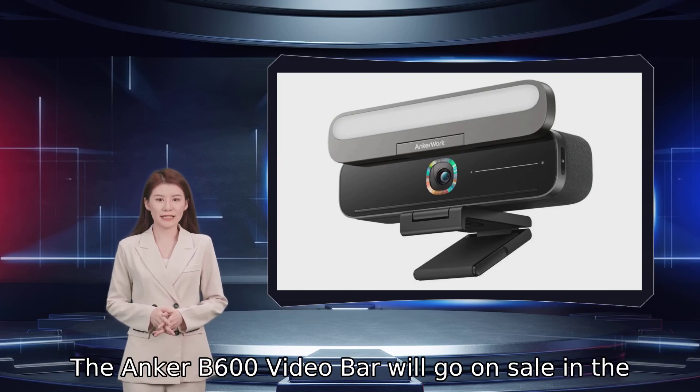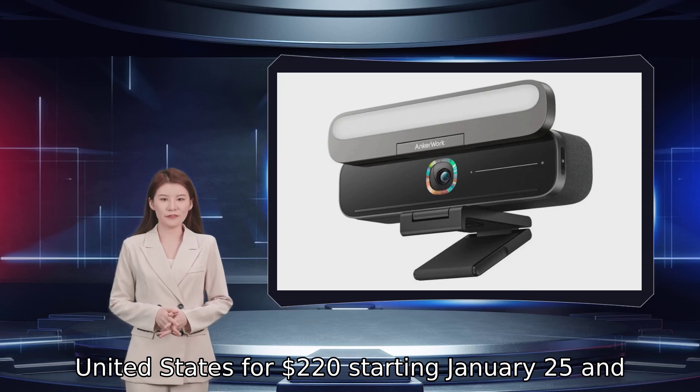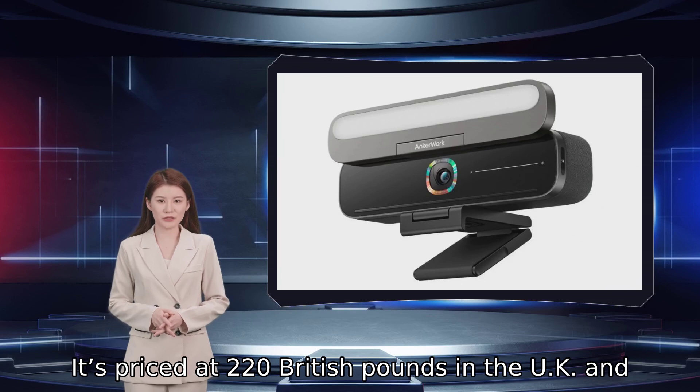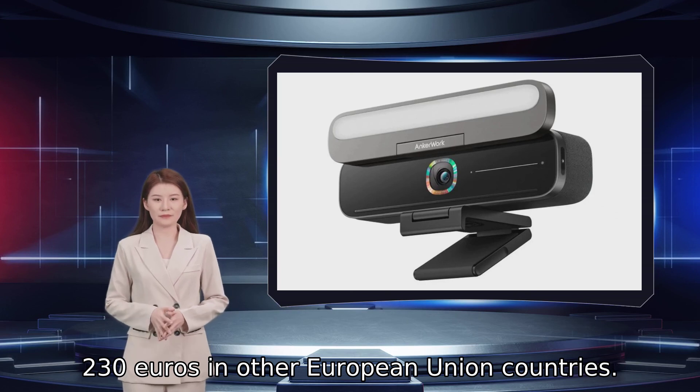The Anker B600 video bar will go on sale in the United States for $220 starting January 25th, and pre-orders open today. It's priced at £220 in the UK and €230 in other European Union countries.